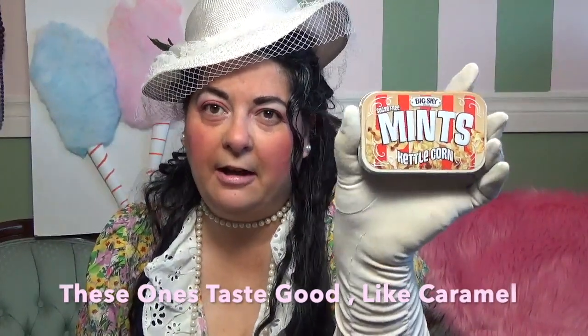This item they brought back, but I don't think they had this one when I saw them last time. The company is called Big Sky and it's sugar-free mints — this one is in kettle corn flavor and it's in this awesome tin. They had it in cotton candy before and the mints didn't really taste that great, but I got the cotton candy ones for the tin. So we'll see what these kettle corn ones taste like — let me know if you've tried them.